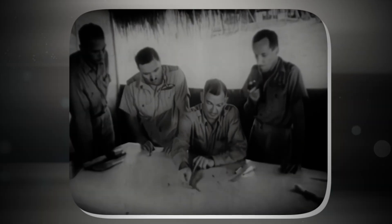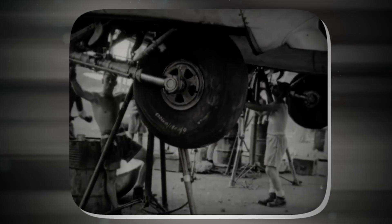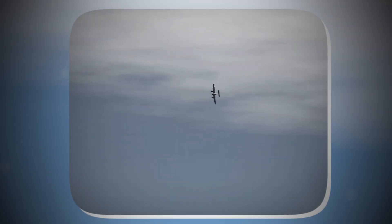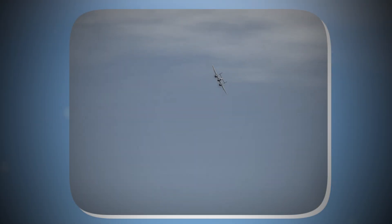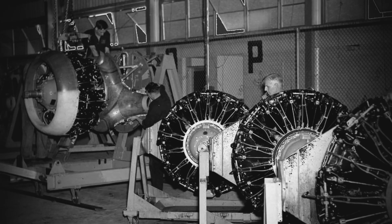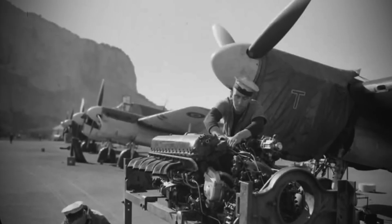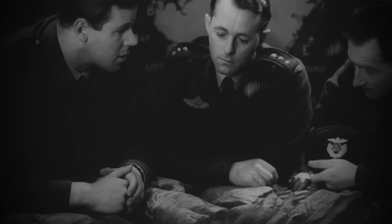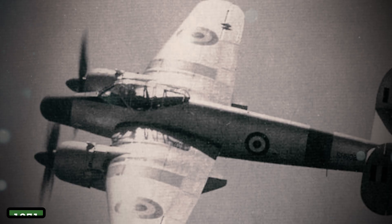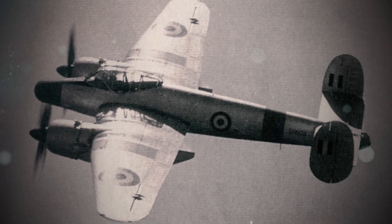Supply shortages turned desperation into ingenuity. With no spare parts, mechanics stripped wrecks for components. One Brigand at RAF Habbaniya reportedly flew with a tail section from a scrapped Buckingham — a mismatched hybrid with terrible handling. Hydraulic fluid was filtered through silk stockings. Cannon springs were hand-forged from telephone cables. Even the manuals were outdated, forcing crews to pencil in corrections. A 1951 inventory noted 37% of technical guides had amended procedures not approved by Bristol.